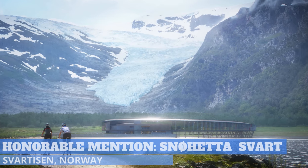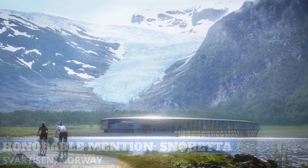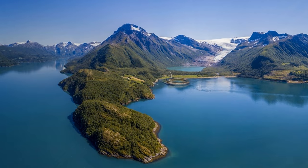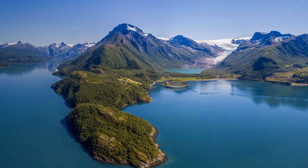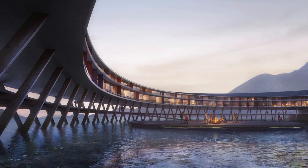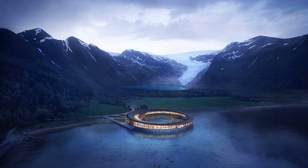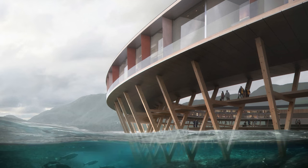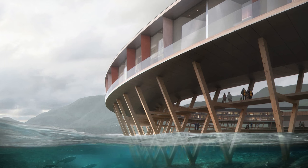Arctic Adventures of Norway presents Svart, the world's first powerhouse standard hotel, at the foot of the Svartisan Glacier in northern Norway. The structure is situated just above the Arctic Circle. The hotel reduces its yearly energy consumption by about 85 percent compared to a modern hotel, and also produces its own energy. It is considered an energy-positive and environmentally low-impact hotel.